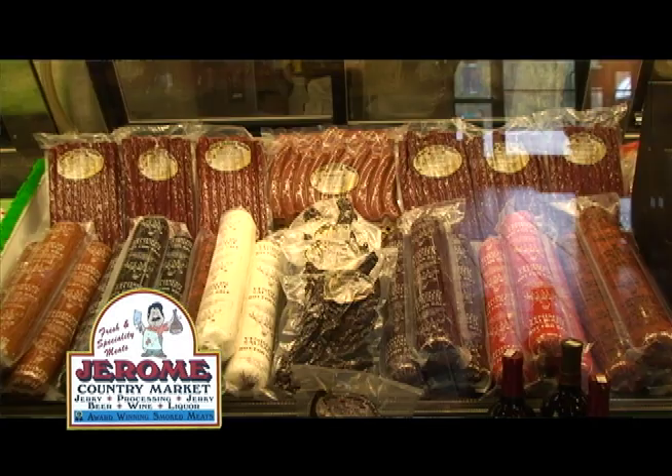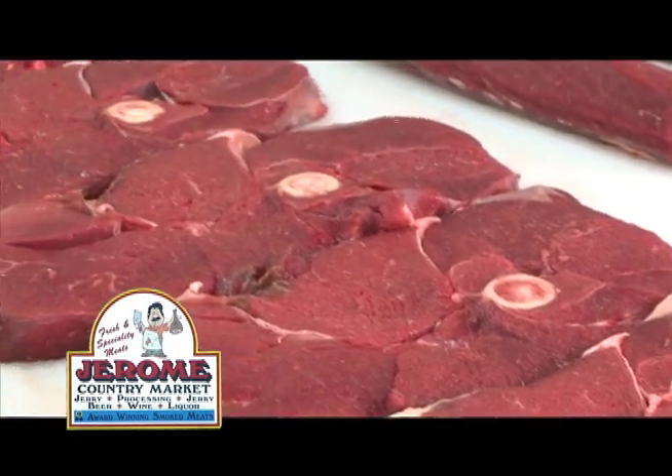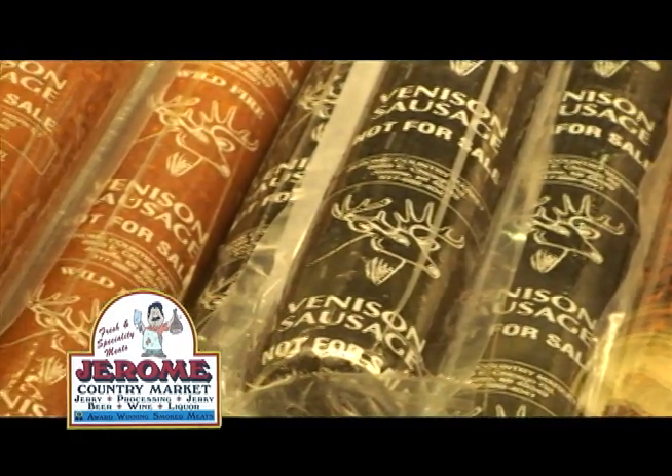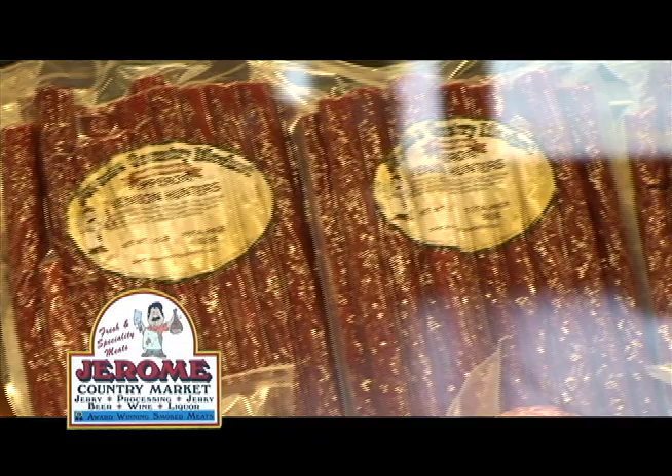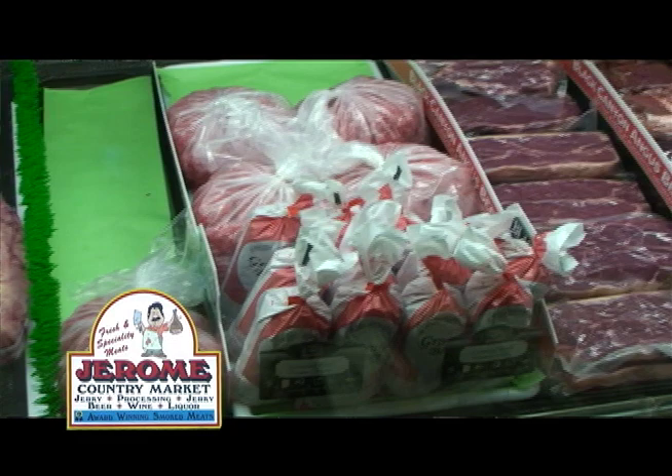We'll take care of you at the Jerome Country Market. A typical order would be a couple of roasts, butterfly the backstraps, round steaks tenderized, two horse readies, cheese, summer sausage, three bags of Hunter Lynx — one with cheese, one with jalapeno — one order of hot dogs, and venison burger with beef suet.